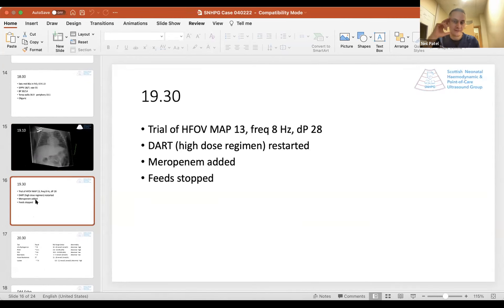We decided to do a trial of high frequency oscillation — MAP of 13, frequency 8, delta P of 28. I restarted DART with a high-dose regimen and added meropenem, worried about why the baby was continuing to deteriorate with worsening metabolic acidosis — concerned about a possible septic cause. We'd already stopped the feeds.